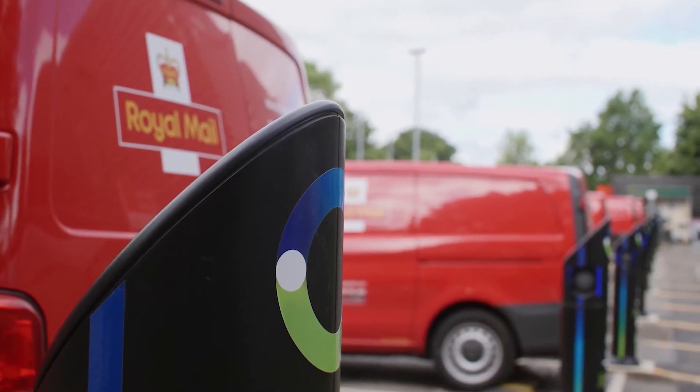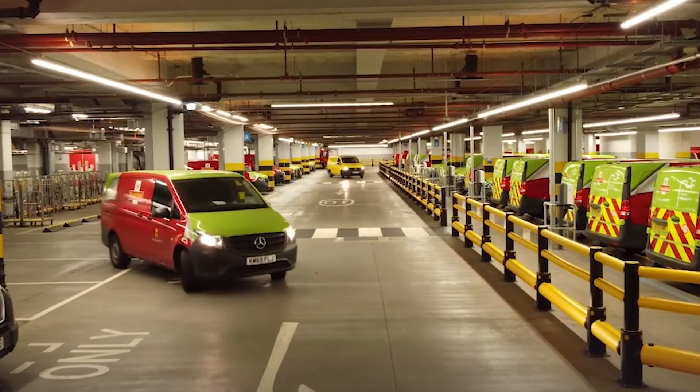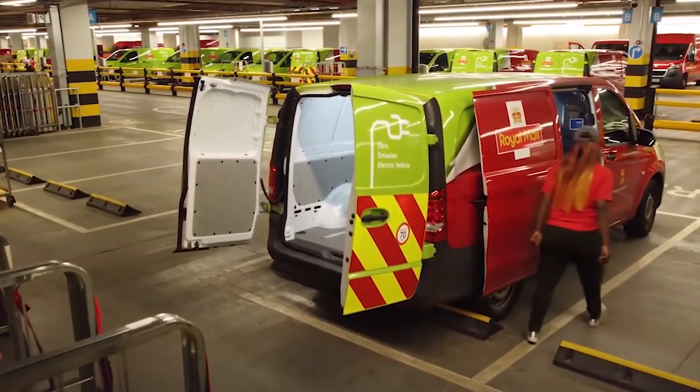We set out to do a thousand vehicles per trial, so 3,000 vehicles total. We've got just over 7,000 vehicles in the trials at the moment.